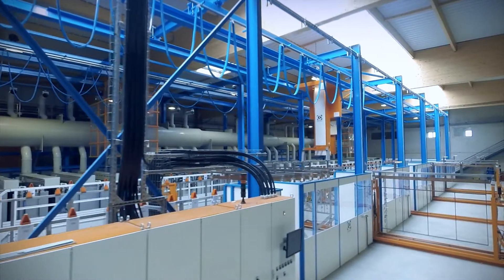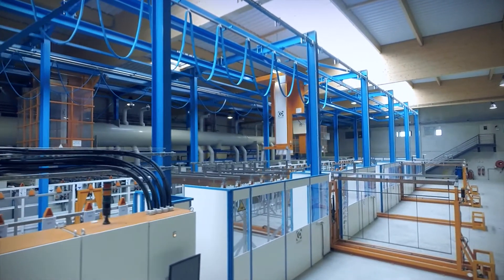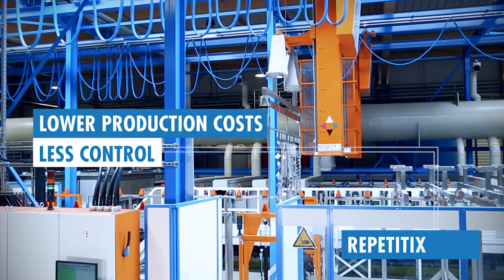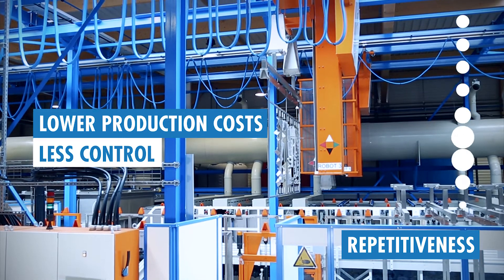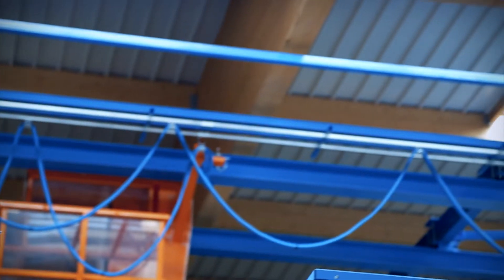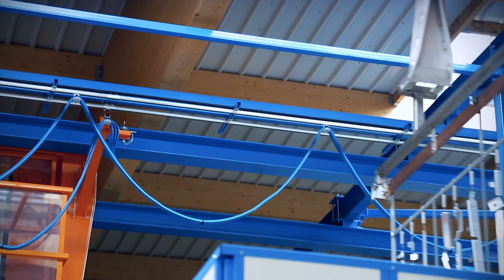Our fully roboticized production lines have been designed with cutting-edge equipment. Our automated processes guarantee the highest quality standard and unmatched competitiveness. We are sized to initially deliver 3 million parts a year.